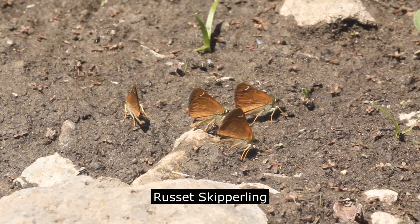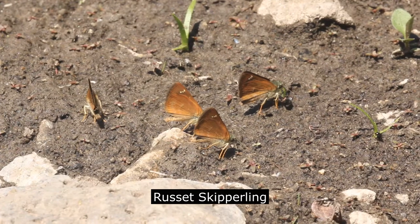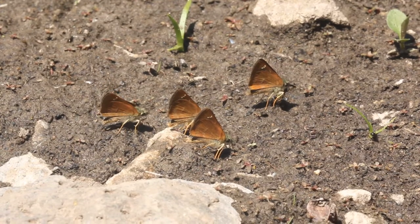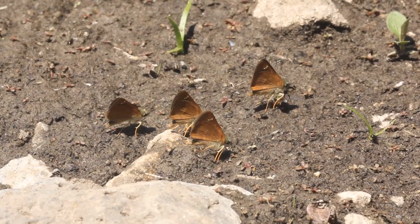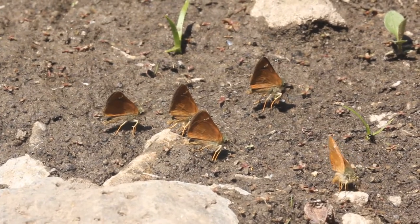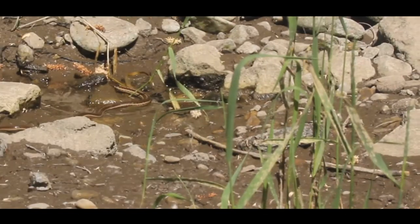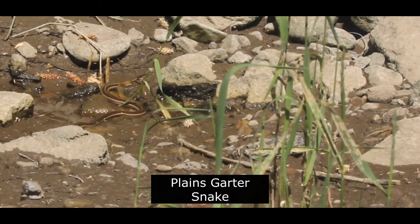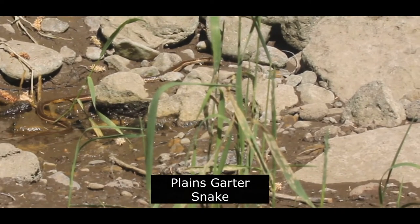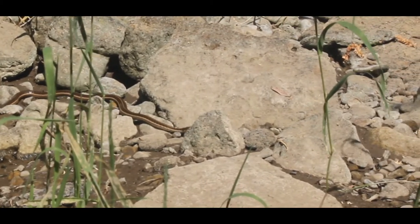The tiny russet skipperling can be found in areas of mud along the creek. The main identifying feature of this rather plain skipperling are the small white dots restricted to the forewing. The creek is also a good area to see the plains garter snake, a non-venomous snake with a distinctive orange or yellow stripe extending from its head to its tail.